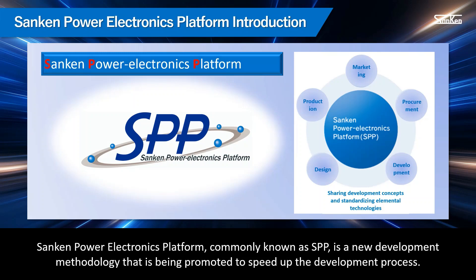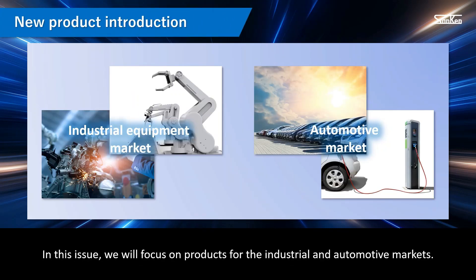Sanken Power Electronics Platform, commonly known as SPP, is a new development methodology that is being promoted to speed up the development process. In this issue, we will focus on products for the industrial and automotive markets.